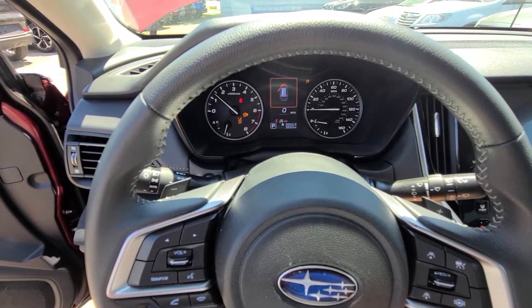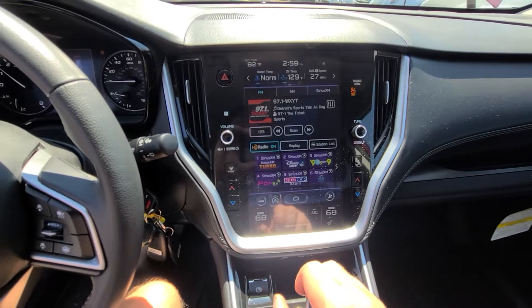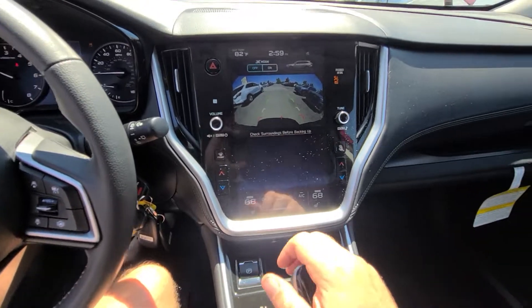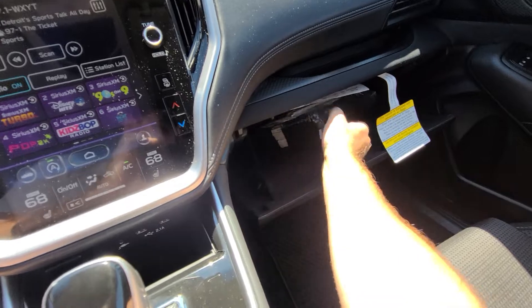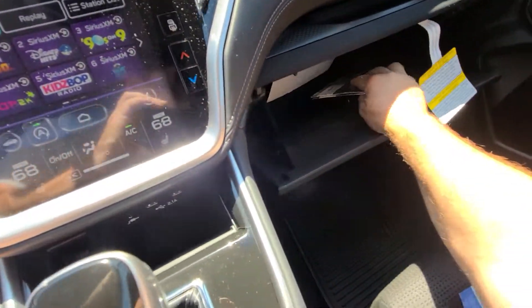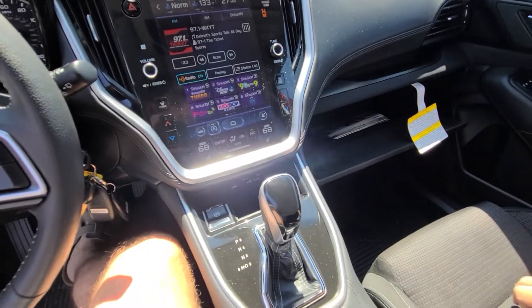3,933 on the clock, full tank of gas. Vehicle is not up for an oil change until 10,000 miles.